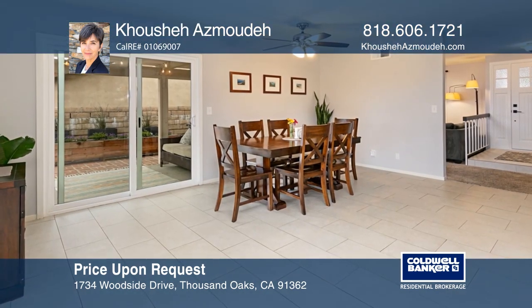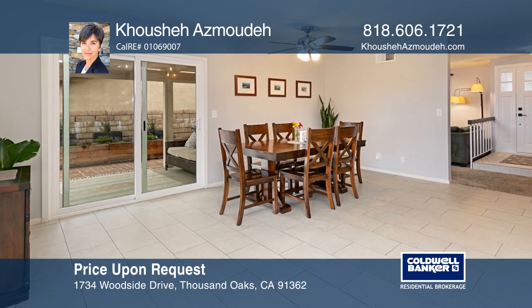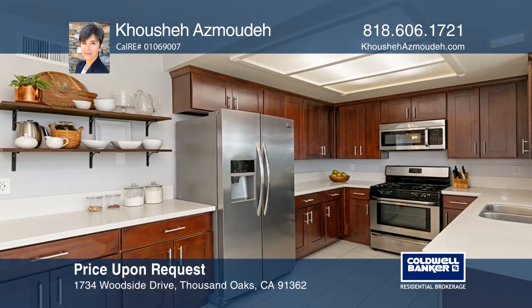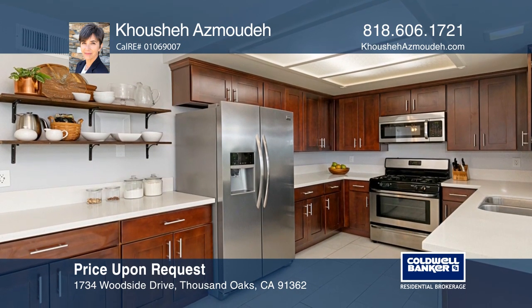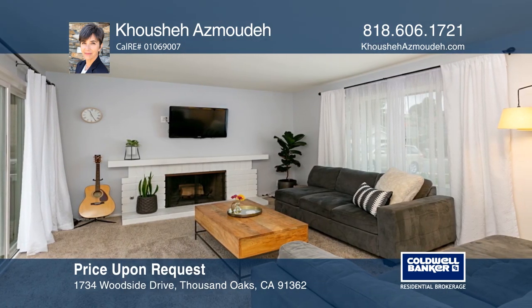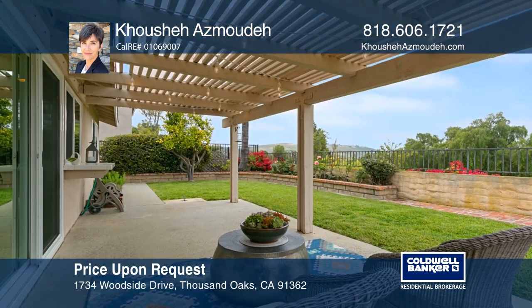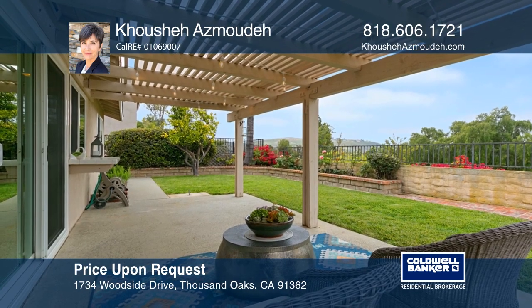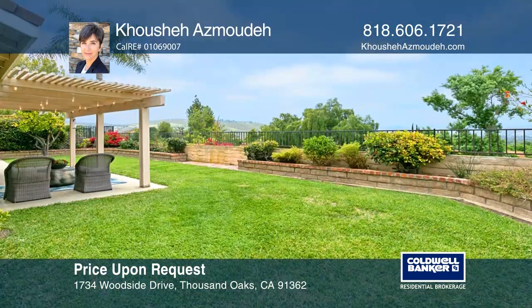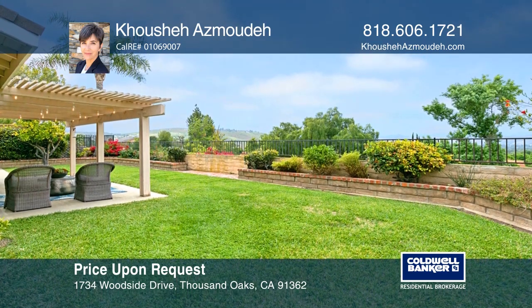This three-bedroom, two-bath home offers sunrise and sunset views and showcases a contemporary flair. The upgraded kitchen opens to the family room with yard access, and features quartz countertops and stainless steel appliances. The backyard offers a patio and a separate sitting area. This home is near parks, top-rated schools, shopping, freeways, and more. Fall in love with your future home by contacting Kusha Asmuda to schedule a tour.